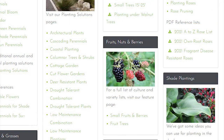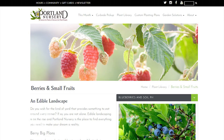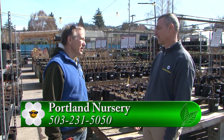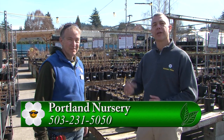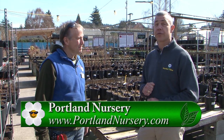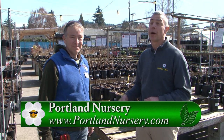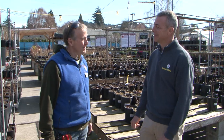You guys have a ton of information on your website because it can be overwhelming. It can — there's a lot of information there, but our website's a great resource. So if you're looking to plant some small fruits in your yard, make sure you come out to Portland Nursery on Stark Street or Division Street and talk to their staff to get some great ideas about what you can grow in your garden to harvest this summer. Thanks for having us out.